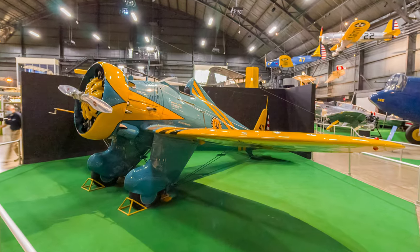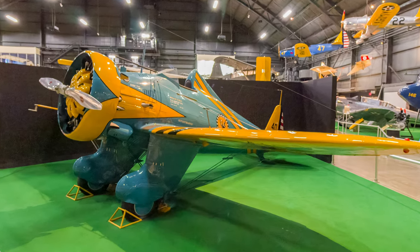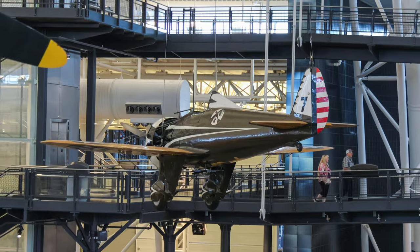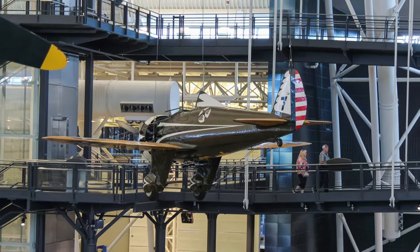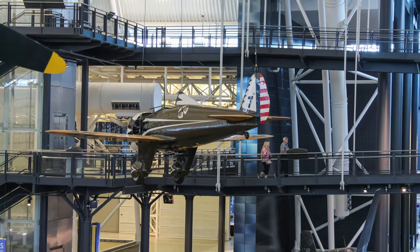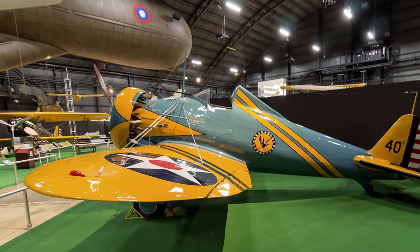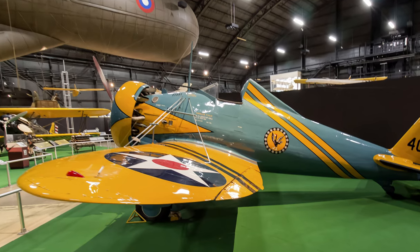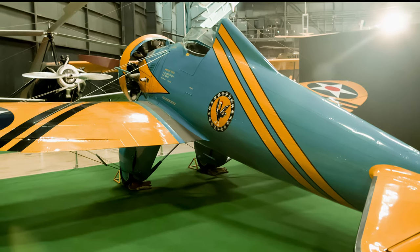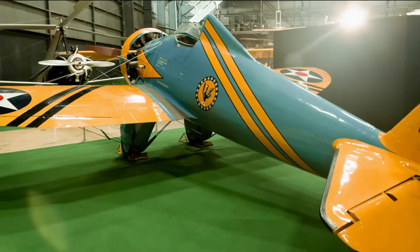Boeing's P-26A was the Army Air Corps' first all-metal monoplane fighter used in regular service, affectionately nicknamed the Peashooter. It was armed with two .30 caliber or .30 and .50 caliber machine guns and could carry either two 100 or 500-pound bombs. Their cruising speed was 199 miles per hour with a top speed of 234 miles per hour and a range of 360 miles.